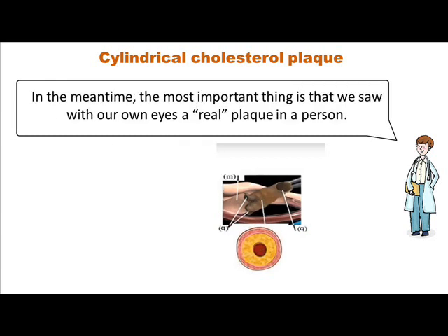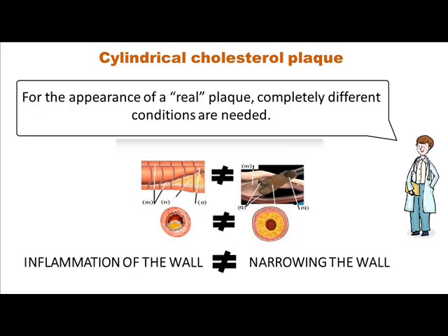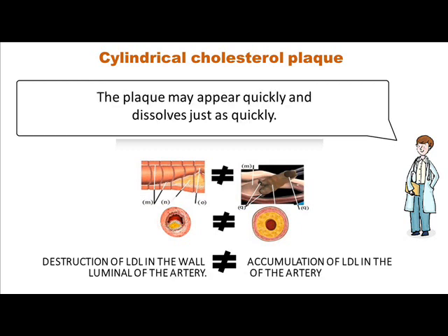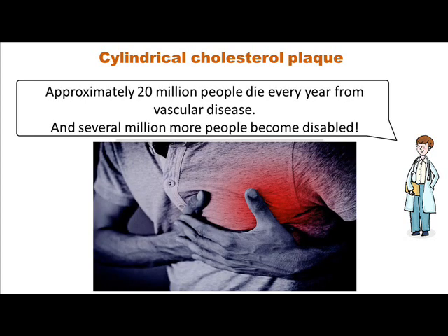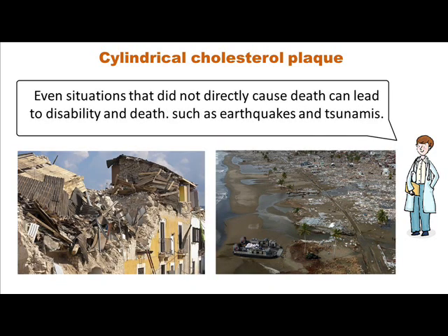In the meantime, the most important thing is that we saw with our own eyes a real plaque in a person, which is completely different from how it is described in educational and scientific literature. For the appearance of a real plaque, completely different conditions are needed. It only takes a few minutes for a person to have a real plaque in an artery — severe compression of the artery wall. The plaque may appear quickly and dissolves just as quickly. One complete cycle of formation and destruction of the real plaque raises the level of bad cholesterol. Improper prevention and treatment provides high mortality from vascular diseases. Approximately 20 million people die every year from vascular disease and several million more become disabled. Most often this happens with a strong nervous experience — with cataclysms of a personal or global scale. War can kill without bullets and shrapnel. Even situations that did not directly cause death, such as earthquakes and tsunamis, can lead to disability and death.